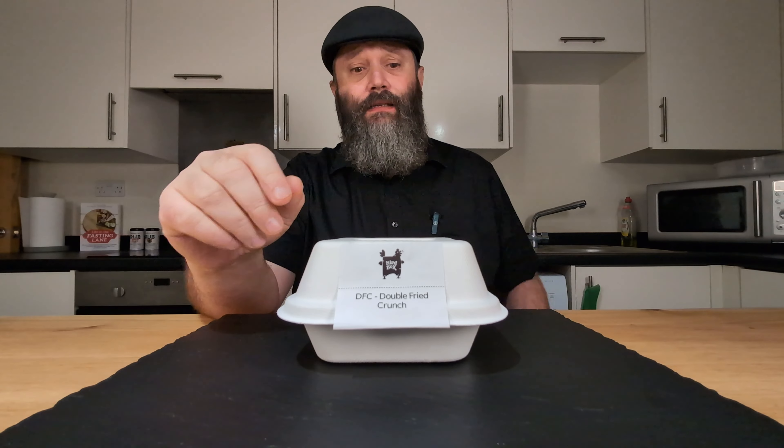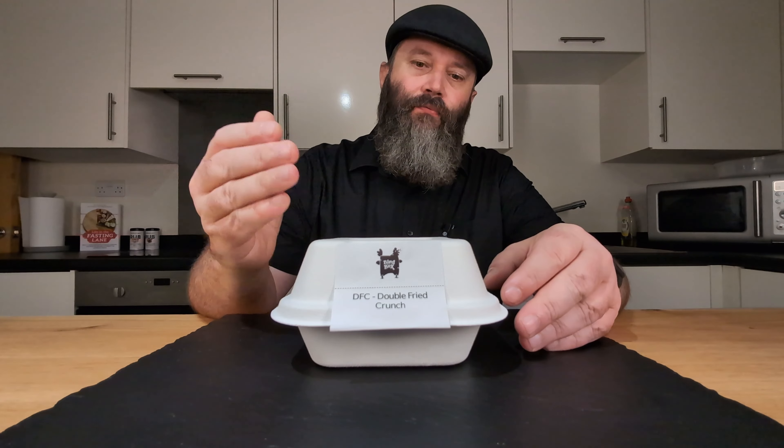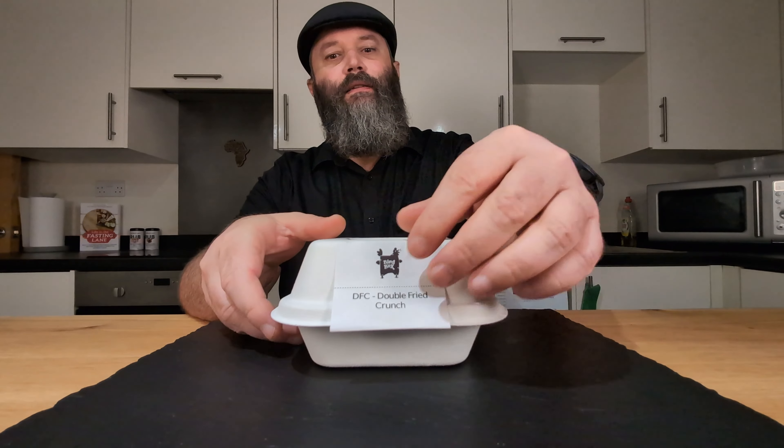Alright guys, we're back with a banger of a video. Today we've got a nice little treat on our hands — hopefully it's nice. It's just a small one, we only have this one item. This is the Double Fried Crunch. It's from a place called Bird Box. They're on Deliveroo and I've picked it up for 9 pounds 95 pence.